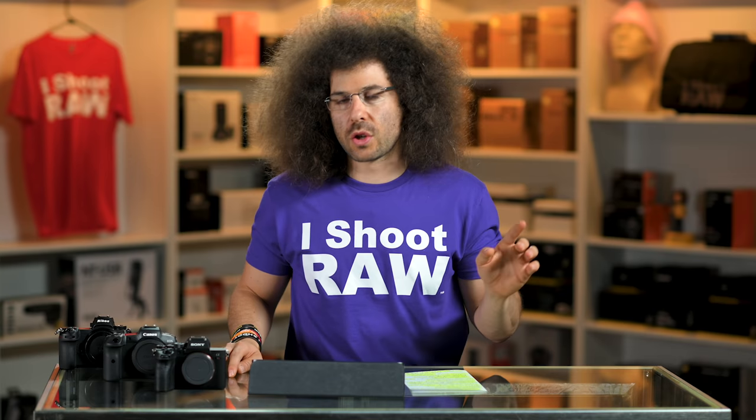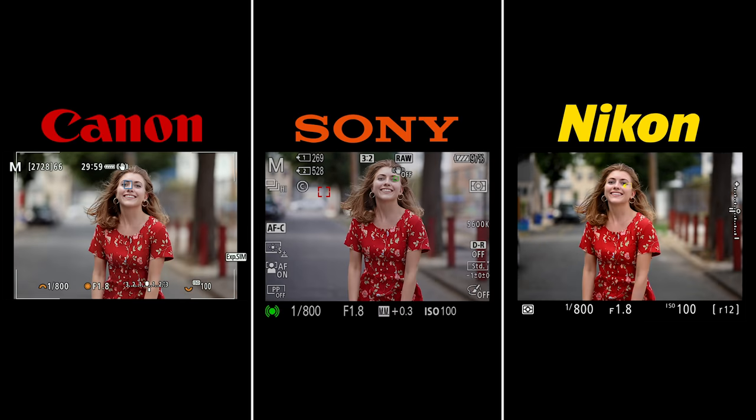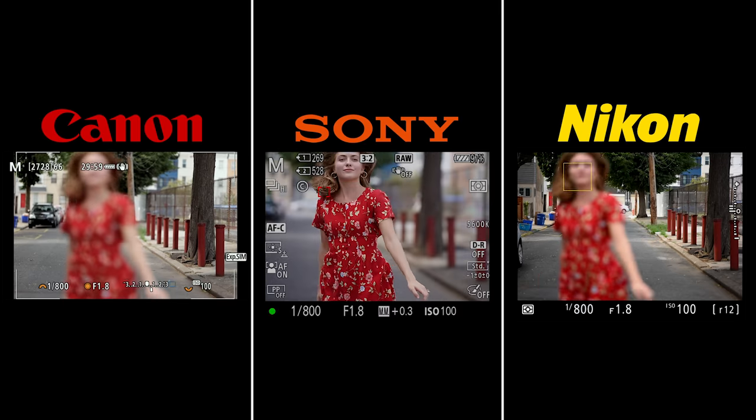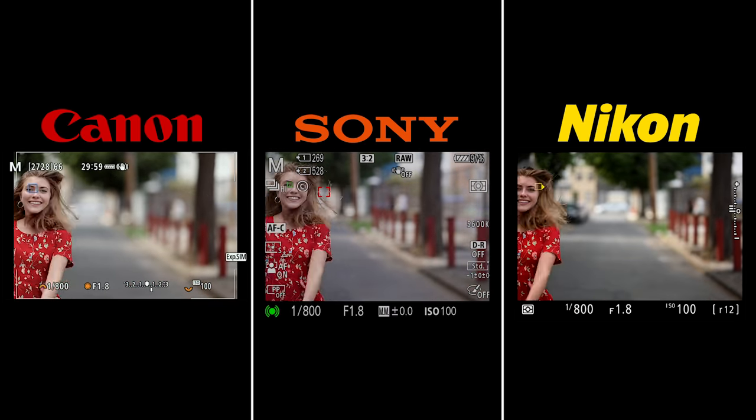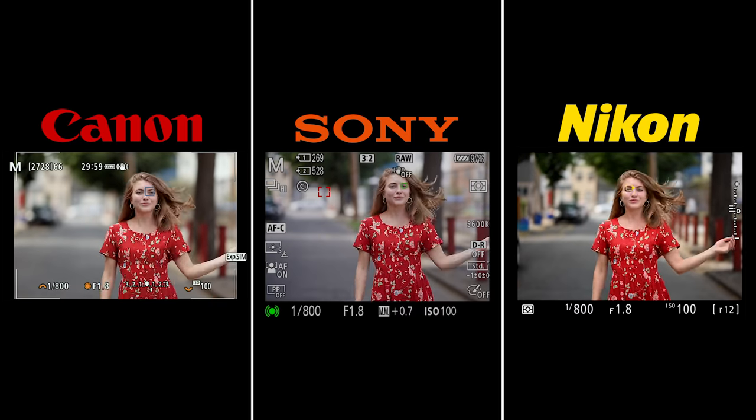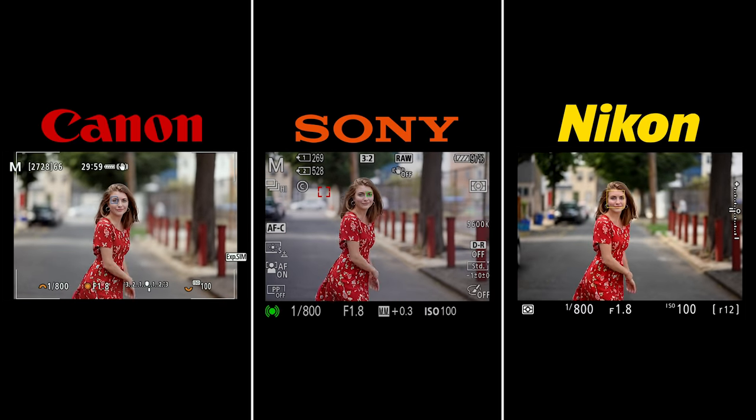This is just to show how it's tracking, where it acquires, and the size of the eye box. So far, Canon and Sony have done a nice job, and Nikon is still lagging a little further behind. Nina leaves the frame and pops back in — you can see they find the background when she's out but then find her again. They all do a really good job with her spinning and moving around.